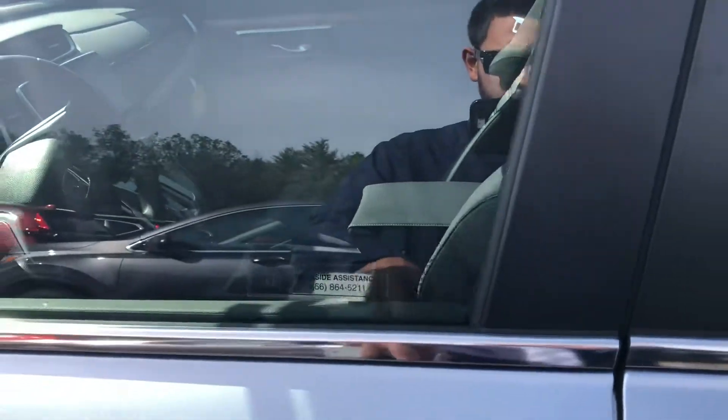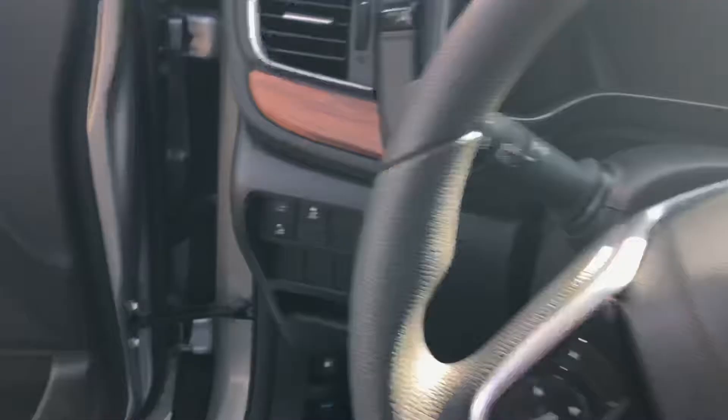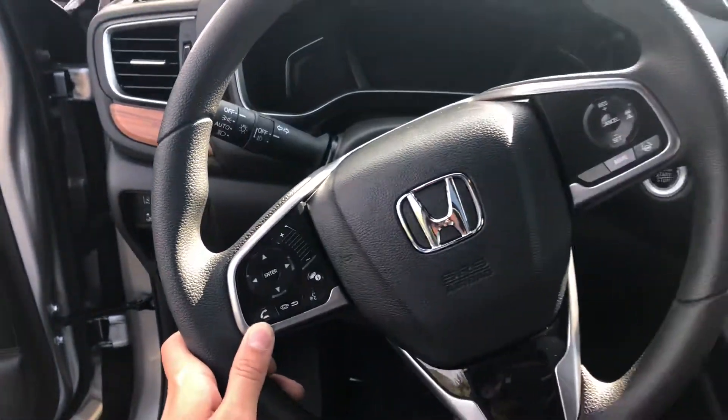So you have Smart Key Entry. Alright, so I'm going to give you a quick introduction of some of these features. You have your voice commands right here on the steering wheel.